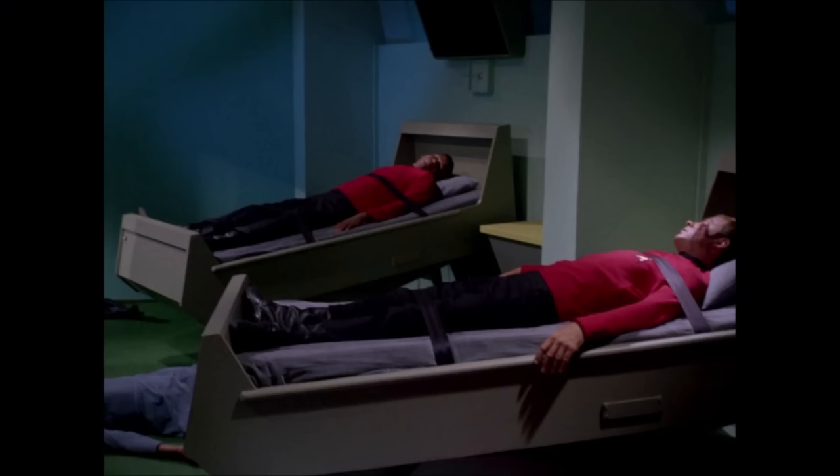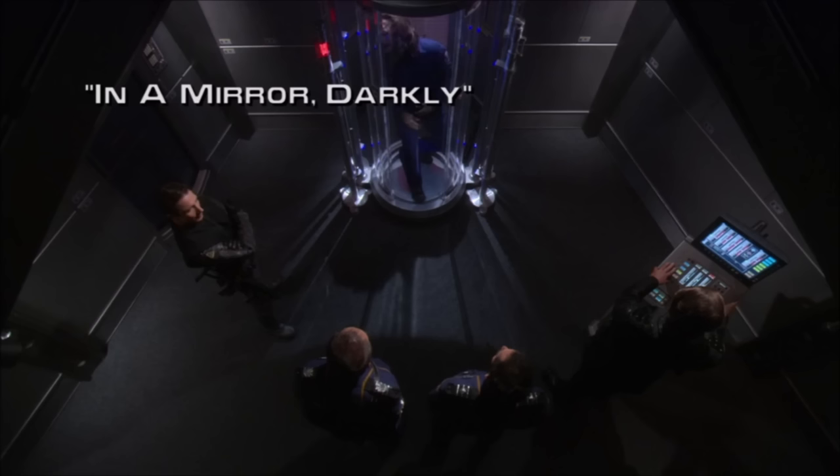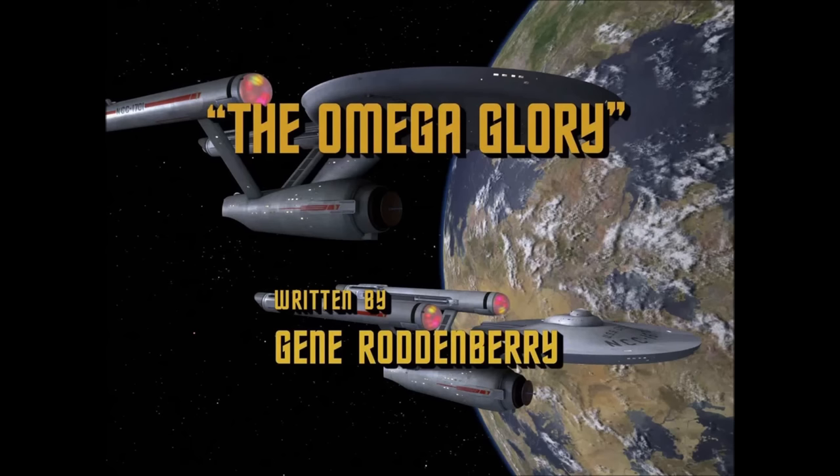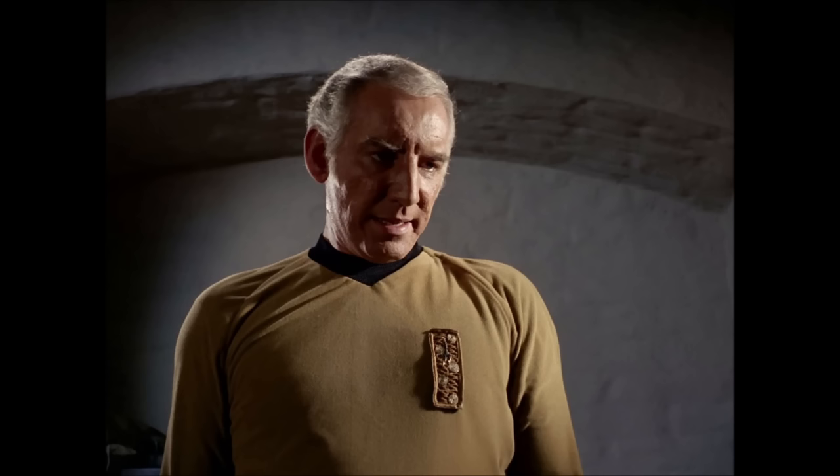Interestingly, when we next see the Defiant in the 2005 Star Trek: Enterprise episode In a Mirror, Darkly, the uniforms of the Defiant crew magically have different insignia — we'll offer an explanation for that a little later. But then we come to the episode The Omega Glory and Captain Tracy of the USS Exeter and his chief medical officer Carter, who clearly have a different insignia on their uniforms. That brings us to the new information mentioned earlier.